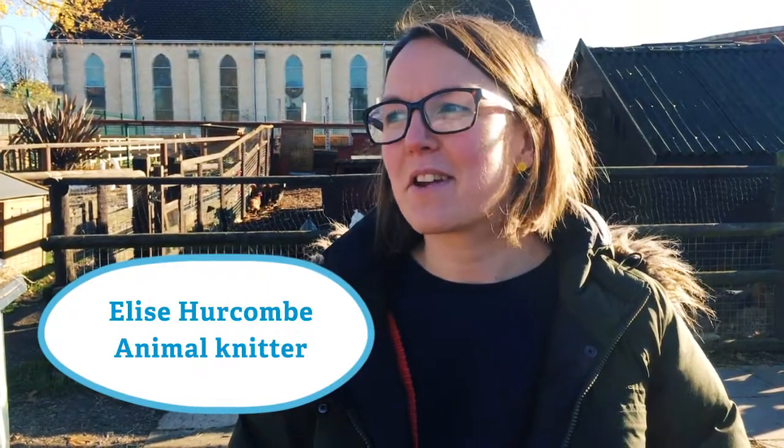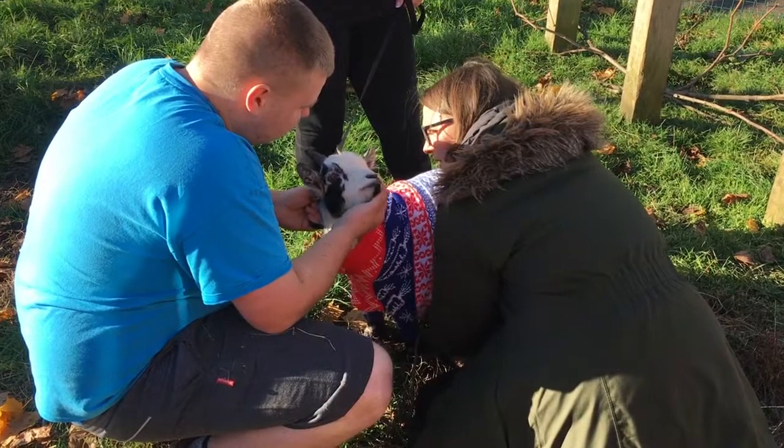It's going really well so far, although the goats were a bit cheeky and they're jumping around a lot, and the jumper keeps on slightly falling off, but apart from that it's going well.